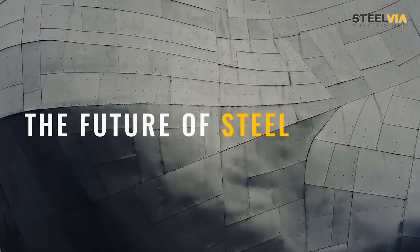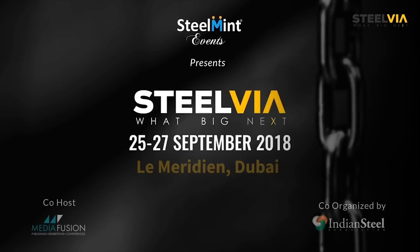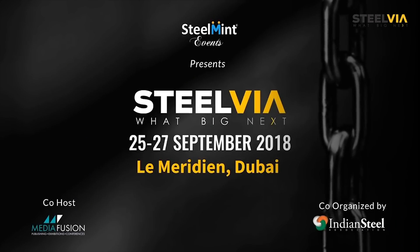To know more about HiSmelt and similar technologies, be a part of Steelvia, the Global Steel Innovations Forum, where brilliant minds from across the world meet.